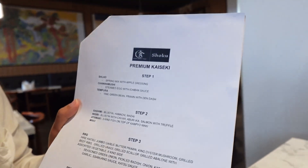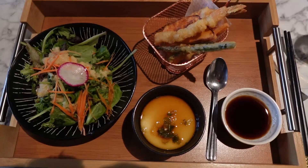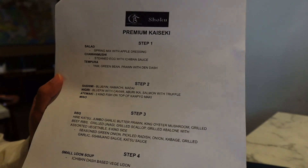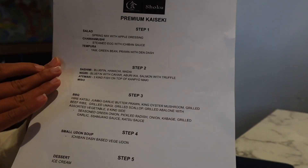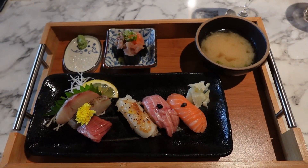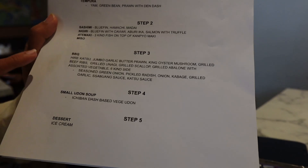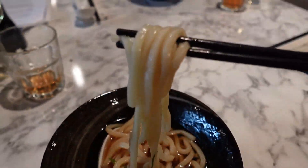We have arrived at Shoku. We're going to be trying the premium kaizaki, so it's going to be multiple courses — five courses. It goes from a couple appetizers: salad, chawanmushi which I've had before — it's like steamed egg, it's so good — tempura, and then step two will be our sashimi and sushi. Step three is going to be barbecue meats and stuff. Then we'll be doing the udon soup, and then dessert.